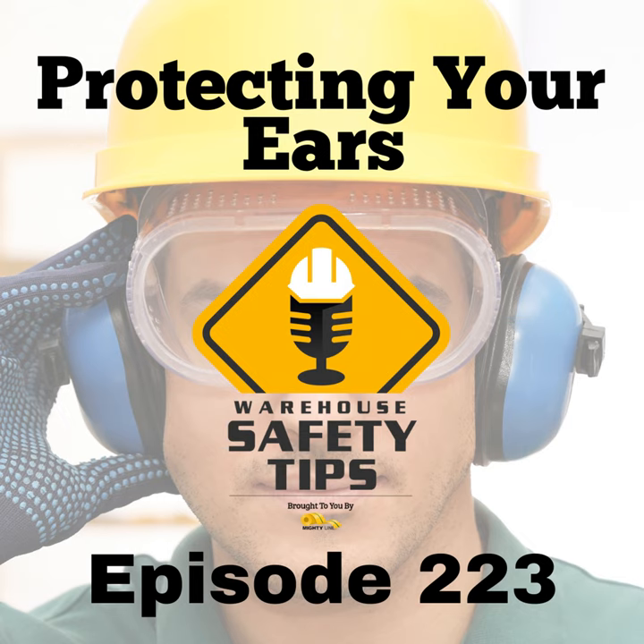Number four: maintain and replace. The effectiveness of hearing protection can diminish over time due to wear, damage, or degradation. It's vital to clean, inspect, and replace earplugs and earmuffs regularly. This maintenance ensures the ongoing effectiveness of hearing protection and promotes hygienic use, which is crucial for preventing ear infections and other health concerns.